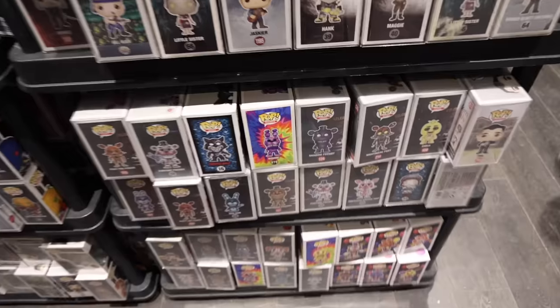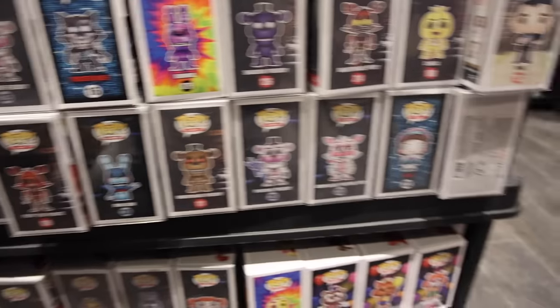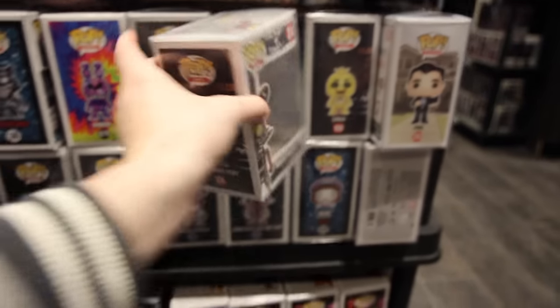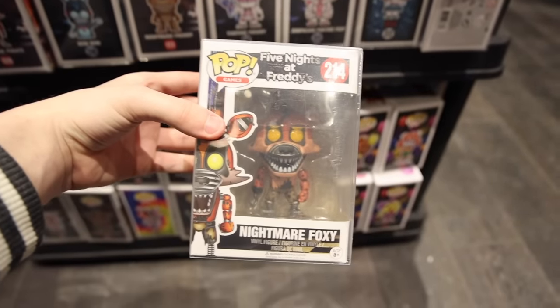I'm probably going to hold on to this. And down here, check this out - a bunch of Five Nights at Freddy's stuff. And I know that a lot of you guys are big fans, and these are some that I might want to go for today.